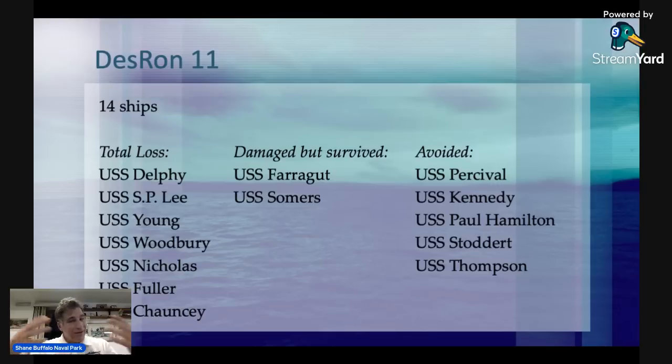You'll see their outcomes and fate during the Honda Point disaster. Total losses were the Delphy, the S.P. Lee, the Young, the Woodbury, Nicholas, Fuller, and Chauncey. Damaged but survived were the Farragut and the Sommers — they hit rocks at very low speed and were able to break free. The last five in line — Percival, Kennedy, Paul Hamilton, Stoddart, and Thompson — were all able to avoid it altogether.